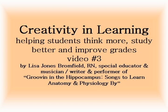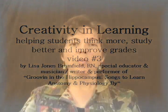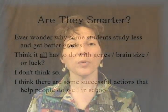My name is Lisa Jones Bromfield. I'm a nurse, I've been a special educator, and I'm a musician. I've written a CD of songs called Groovin' in the Hippocampus, Songs to Learn Anatomy and Physiology by. More importantly to you, I'm a good student. As a good student, I had an opportunity to help some of my fellow nursing students who were struggling a bit. In doing this, I discovered some differences between the way that good students and struggling students study and go about learning. I'd like to share some of those things with you to help you become a better student.